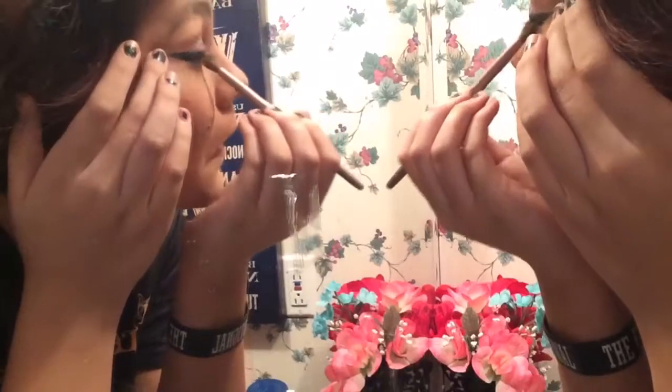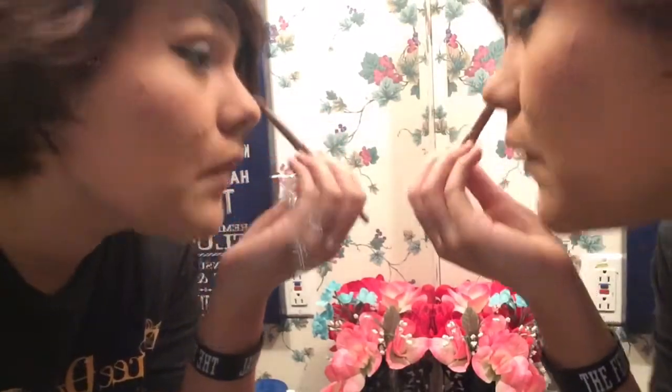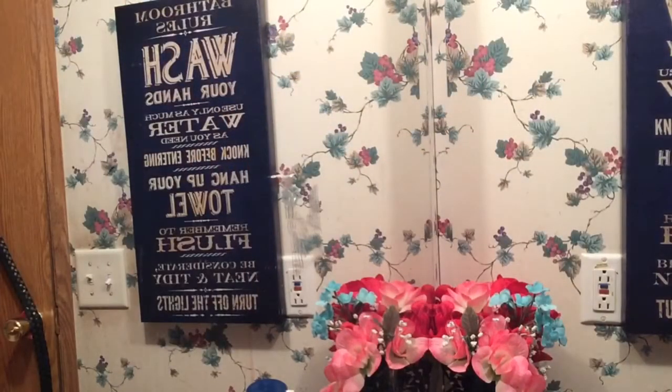After I'm done with my eyeliner I'm going to start with my Cover Girl Waterproof Lash Blast Volume and I'm only going to apply a few layers of this on my eyelashes.